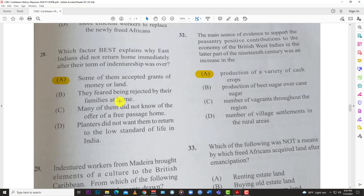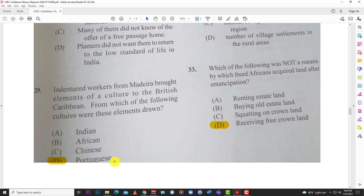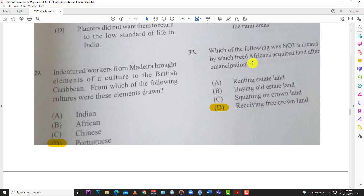There was a lot of economic diversification going on — people moved away from monoculture sugar and started venturing into other crops, producing a variety of cash crops. Number thirty-three: which of the following was NOT a means by which freed Africans acquired land after emancipation? The answer is receiving free crown lands — that did not happen.